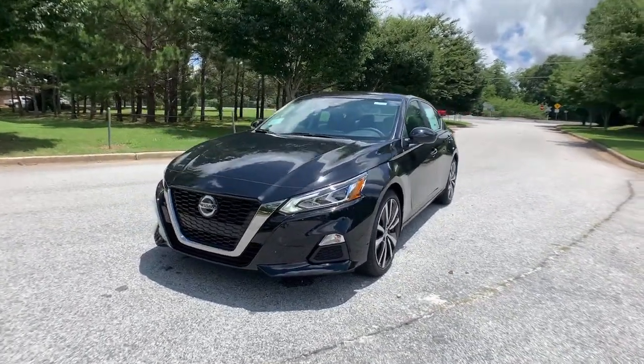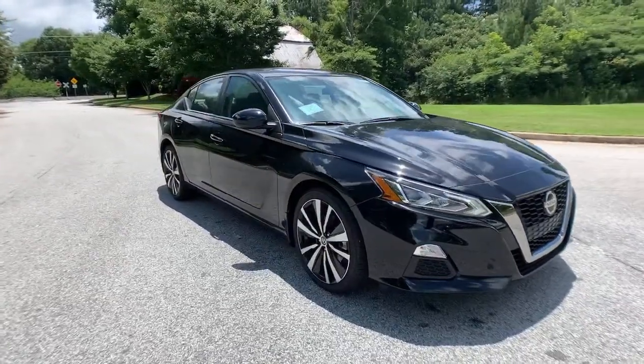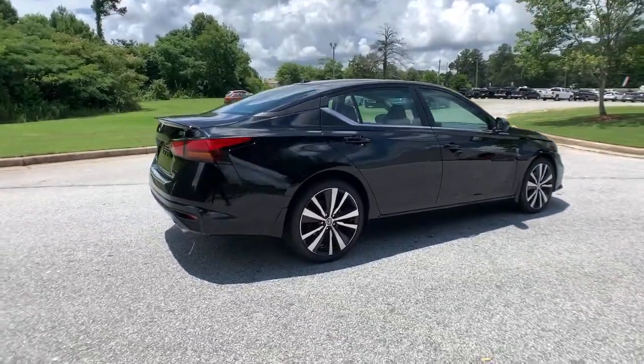Your next car could be the 2021 Nissan Altima. Here's a stylish, family-friendly Nissan Altima, the mid-size sedan with available all-wheel drive and standard driver assist safety features.